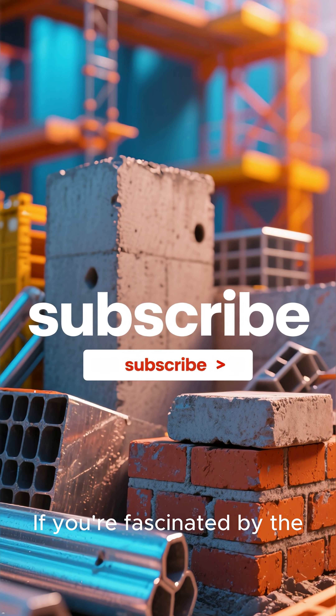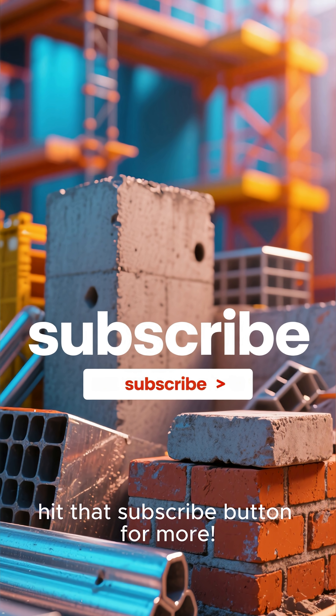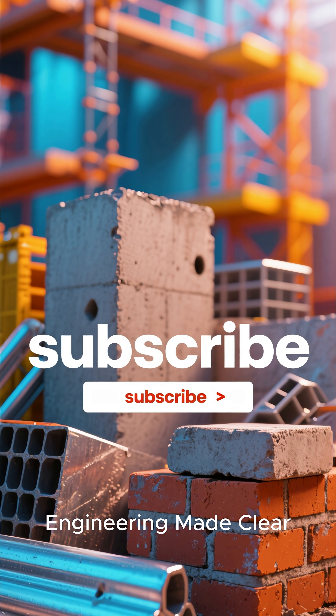If you're fascinated by the materials that shape our world, hit that subscribe button for more. Thanks for watching Engineering Made Clear.